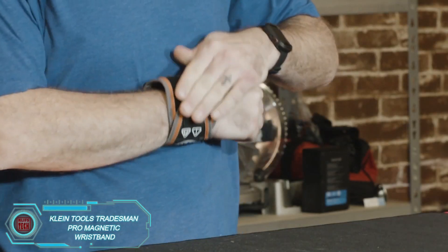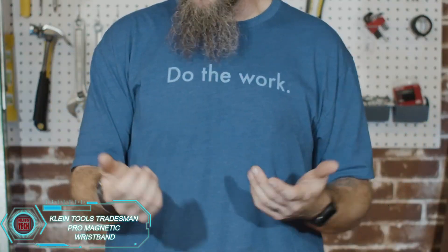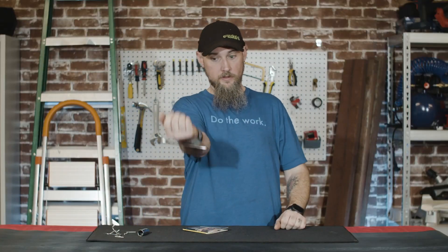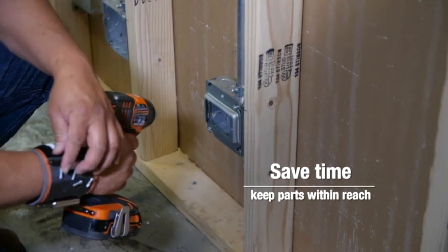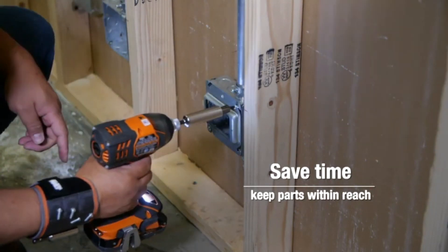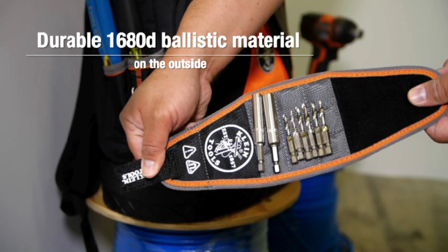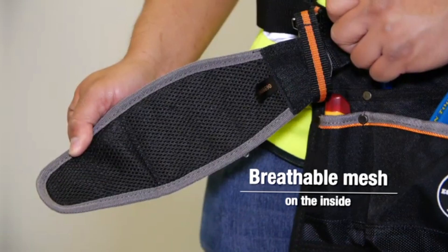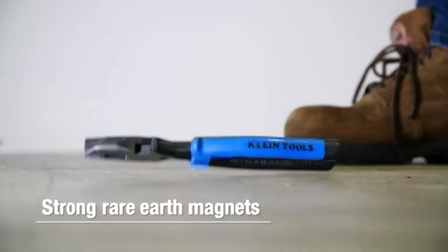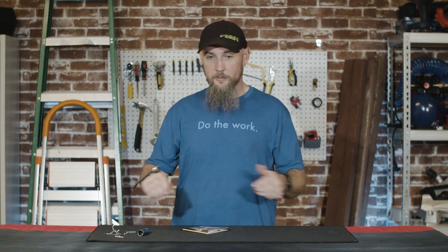Every mechanic or construction worker knows the hassle of dealing with small screws, nuts, and bolts. Luckily, Klein Tools has developed the Tradesman Pro Magnetic Wristband to help with that. This wristband features strong rare earth magnets that keep your small tools and hardware securely in place. It attaches with Velcro, adjusts to fit any arm, and is super lightweight, weighing just 3.9 ounces (113 grams). Klein Tools has been making great tools for nearly 170 years, and this wristband is one of their coolest innovations. For just $19, you can keep your screws, drill bits, and bolts within easy reach, either on your wrist or belt.